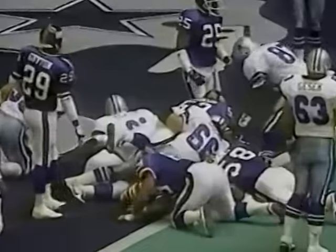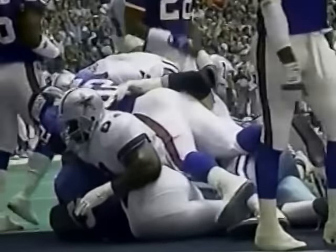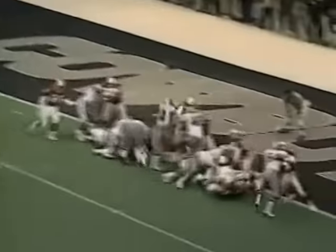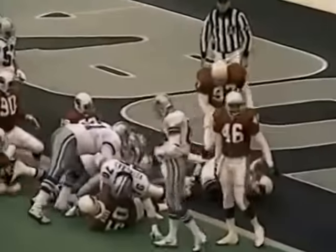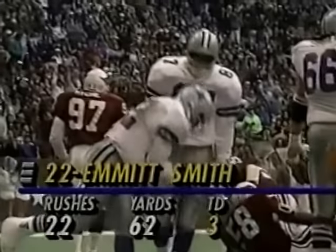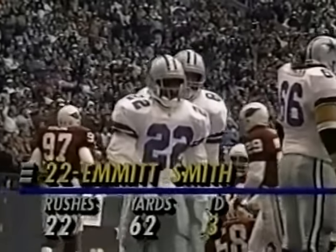Number 22, Emmitt Smith. Runs for two — it's a touchdown. Cowboys lead 7-3. In the fourth quarter. Emmitt Smith shows amazing balance here, kept upright by Eric Williams. Emmitt Smith — it's a touchdown. For Dallas, leaping into the end zone for his third touchdown of the day. 17-7 Cowboys lead. Only 62 yards on 22 carries, but three touchdowns.